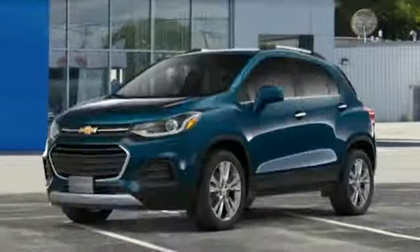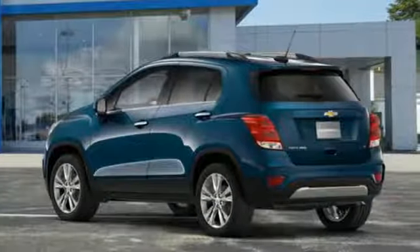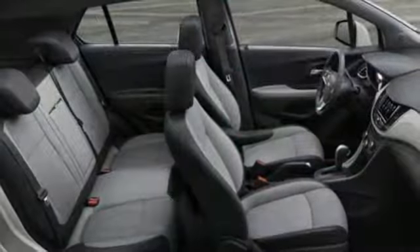Car and Driver notes that the Trax is designed to appeal to an audience that places a priority on style. There's more than a century of ingenuity and significance in every Chevy.